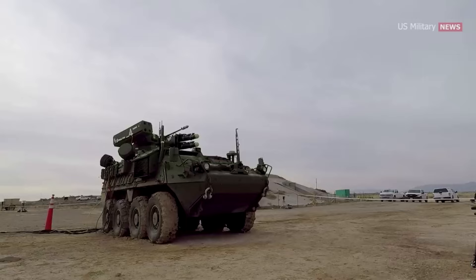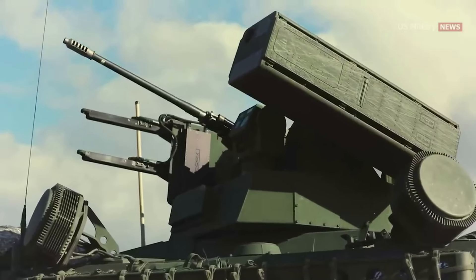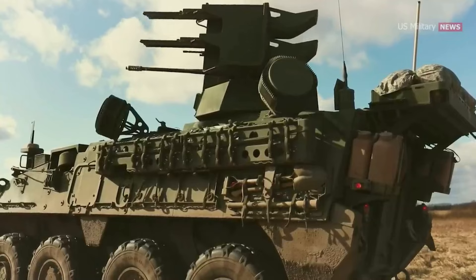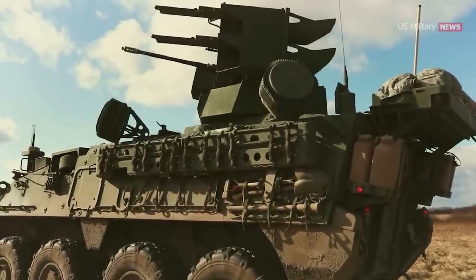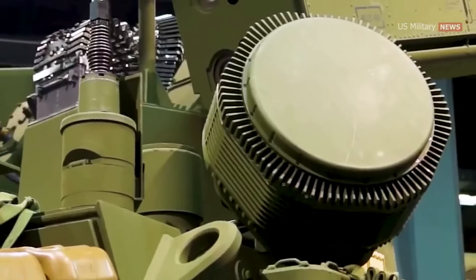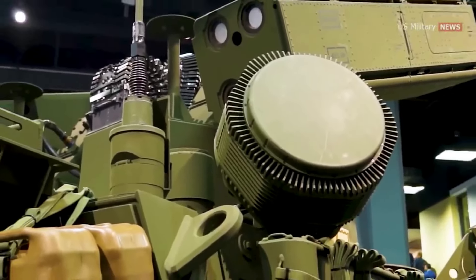The M-SHORAD is capable of engaging ground and air targets, including UAVs and helicopters. The M-SHORAD turret is also equipped with an M-230 automatic cannon and an M-240 machine gun. For target detection, the SAM is equipped with radar from Rada Electronic Industries.